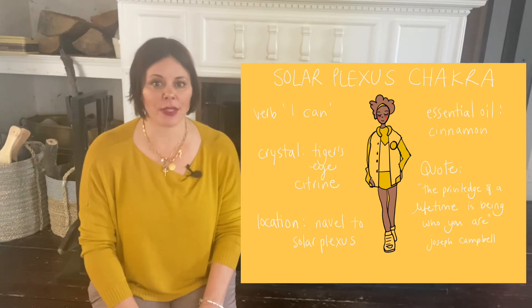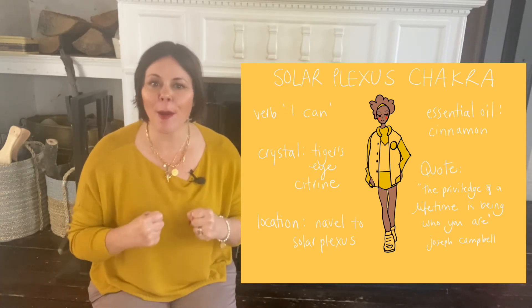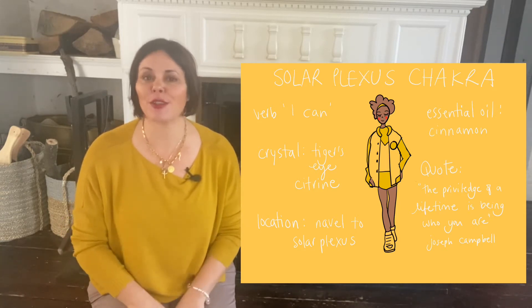And the solar plexus chakra, the third chakra, fits in perfectly once again. This chakra is all about confidence, it's all about self-esteem, feeling good, finding your inner power or your inner fire, so to speak.